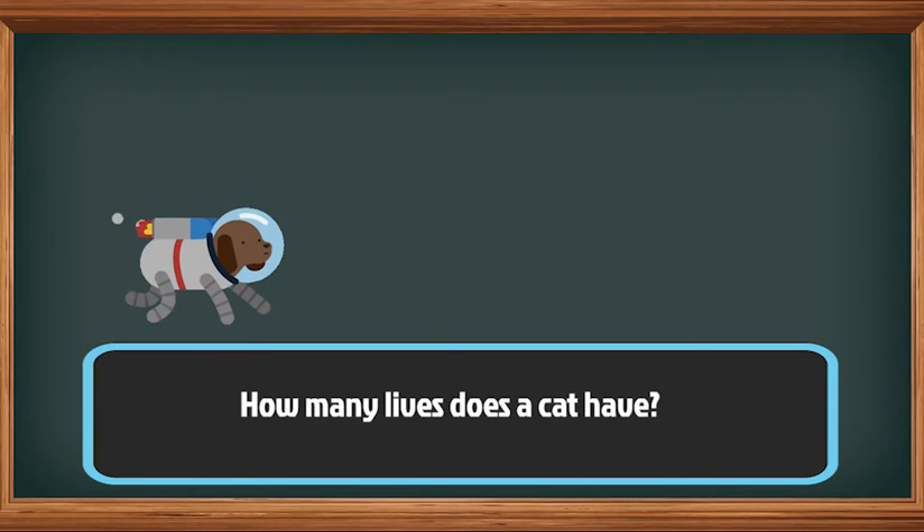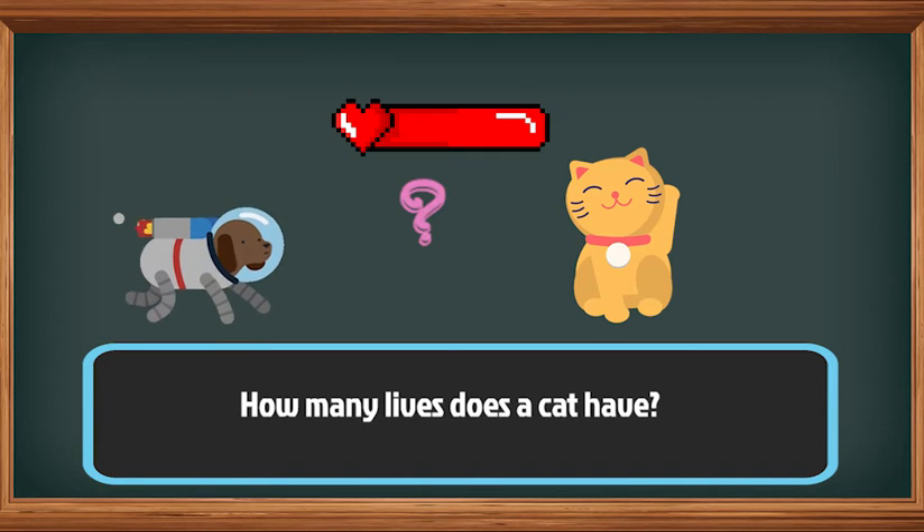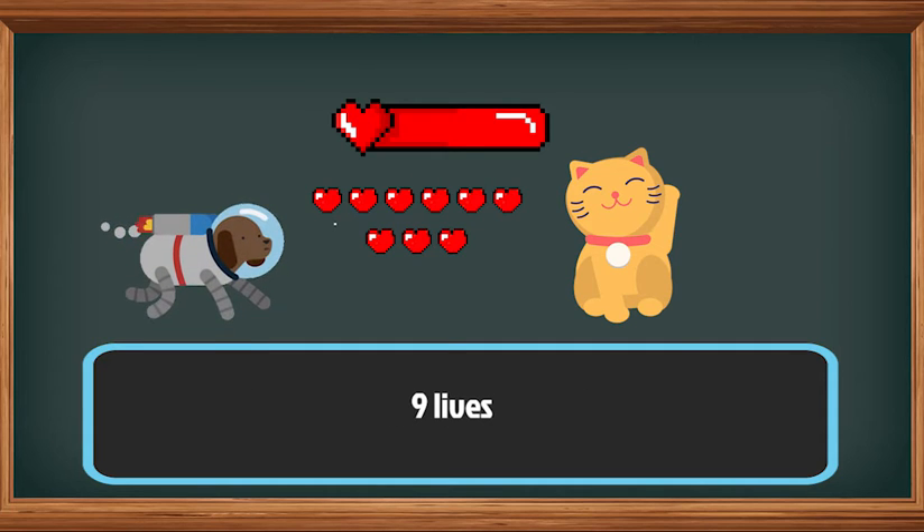Oh, do you know how many lives does a cat have? That's right! Nine lives!